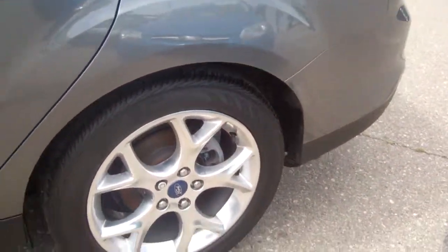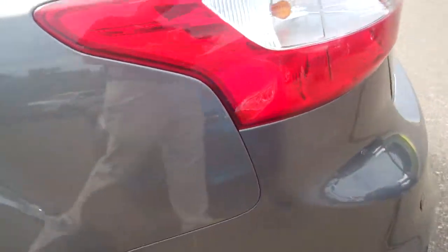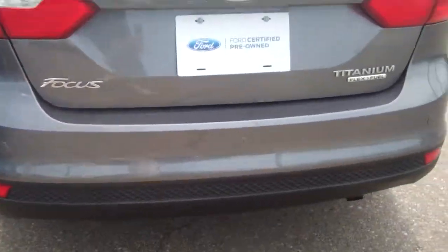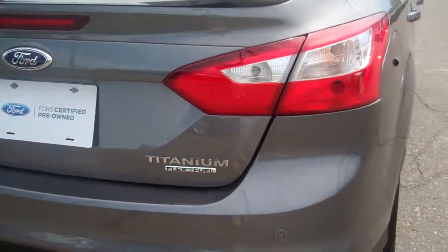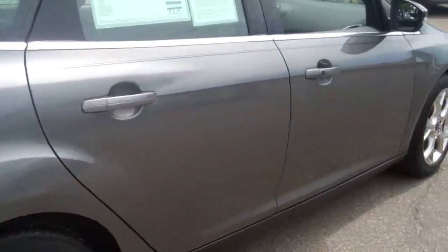Coming to the outside, it's got the high polished aluminum rims. Those have backup sensors. The car is actually in immaculate condition — just an absolutely beautiful car.